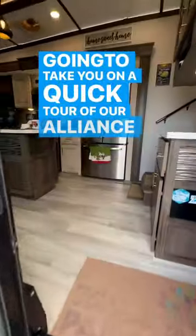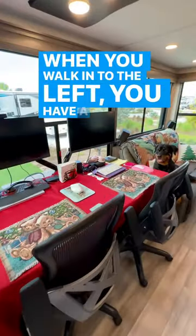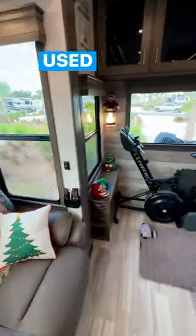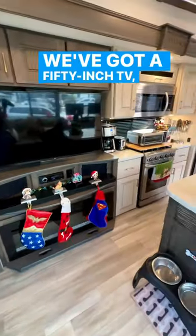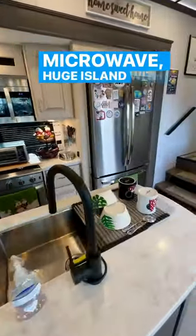We're going to take you on a quick tour of our Alliance Paradigm 340 RL. When you walk in, to the left you have a dinette and a rottweiler sitting on theater seating. We used to have a couch back here but we took it out for gym equipment. We've got a 50-inch TV, residential fridge, oven and microwave, and a huge island with a farm-style sink.